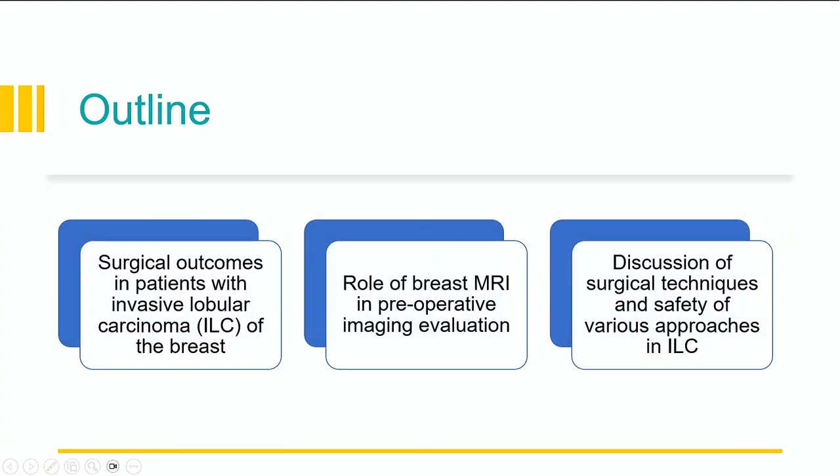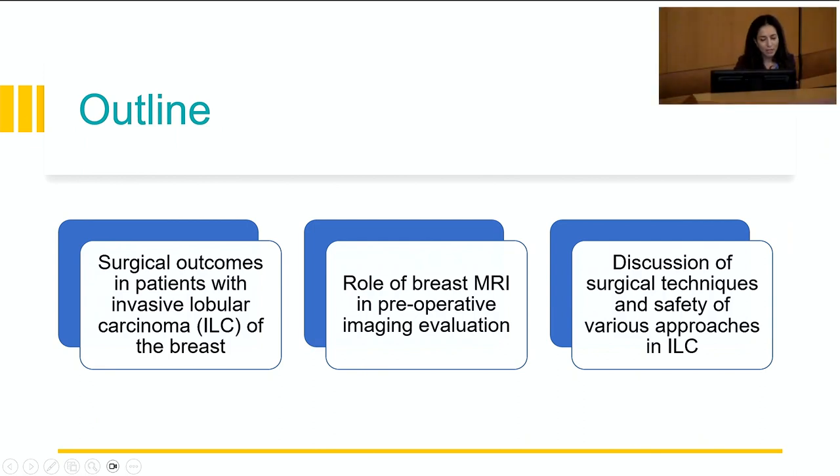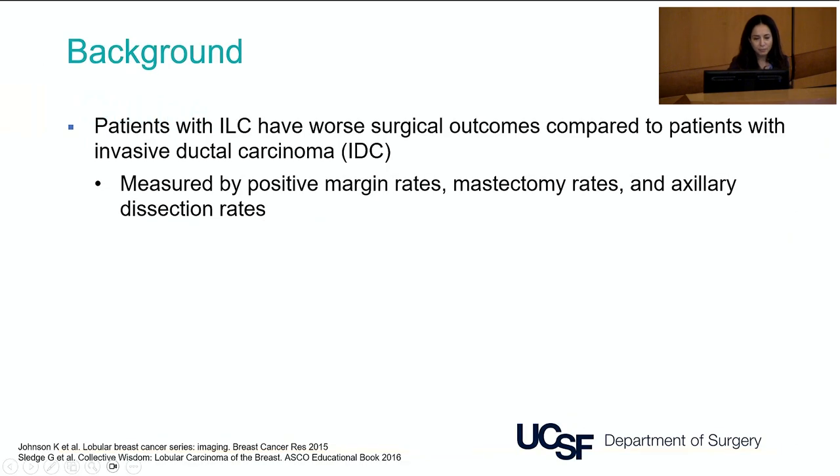Surgeons are often operating on these patients a little bit blind, not knowing exactly what we're going to find, and as you'll see, that definitely impacts outcomes. I will be talking about surgical outcomes for patients with invasive lobular carcinoma, the role of preoperative imaging with a focus on breast MRI, and some of the data we have accumulated at UCSF looking at different surgical techniques and approaches specifically in patients with ILC.